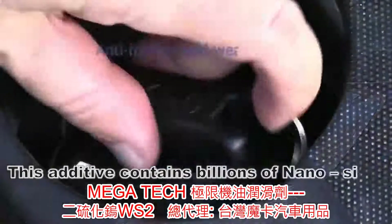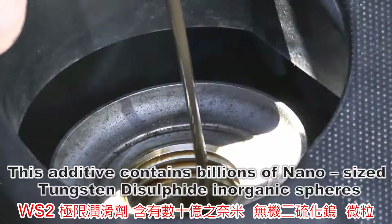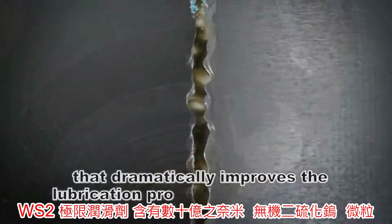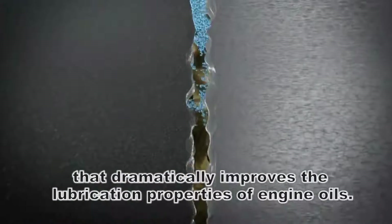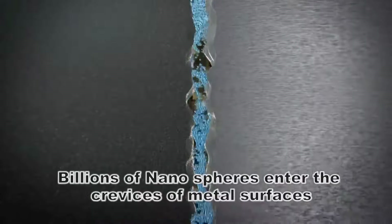This additive contains billions of nano-sized tungsten disulfide inorganic spheres that dramatically improves the lubrication properties of engine oils. Billions of nanospheres enter the crevices of metal surfaces.